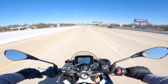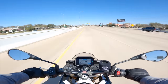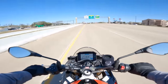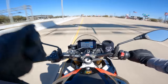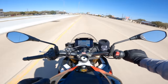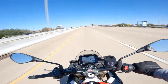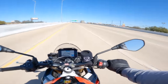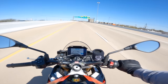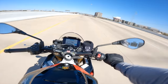Even the Ducati Streetfighter V4 didn't feel this aggressive — it felt like it was a little bit more upright. But again, you can just feel the racing heritage and how much this bike just wants to go all the time. And on the daily commute, spending that much time on a motorcycle that just wants to rip your arms off, it does get old, guys.